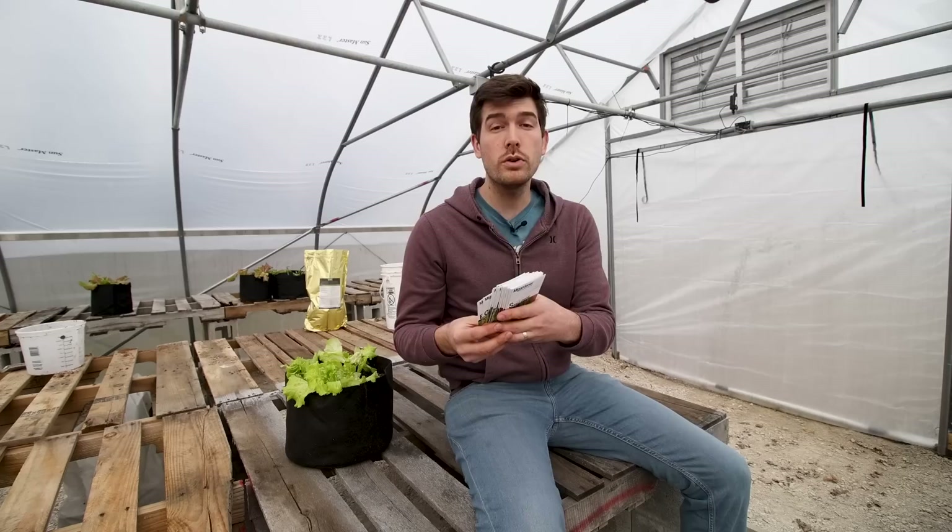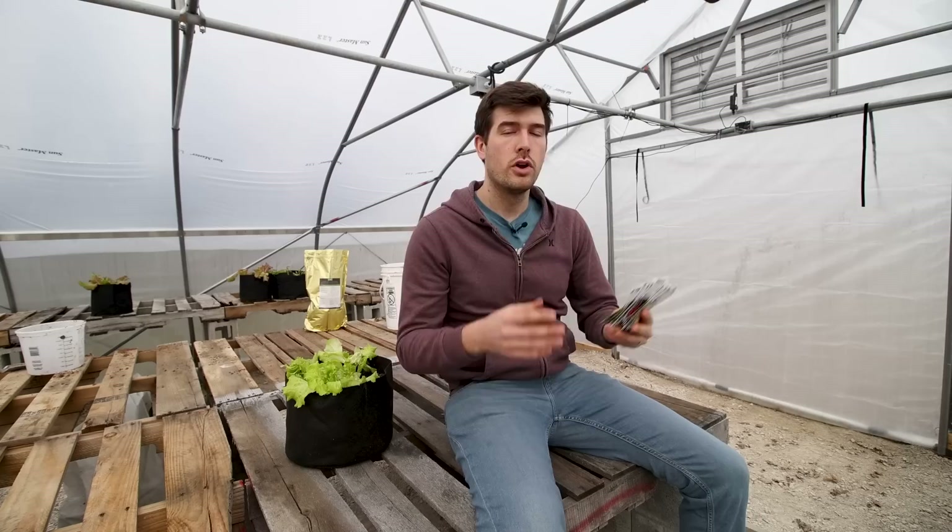In today's episode we're going to cover quite a few crops you can be growing — and this is by no means a comprehensive list, it's barely scratching the surface. The first concept I want to cover is the old saying of roots, shoots, leaves, flowers, and fruits. If you are growing something for roots, shoots, and leaves, those are crops that typically only need between about three to five hours of sun. They can survive and do just fine with that amount.